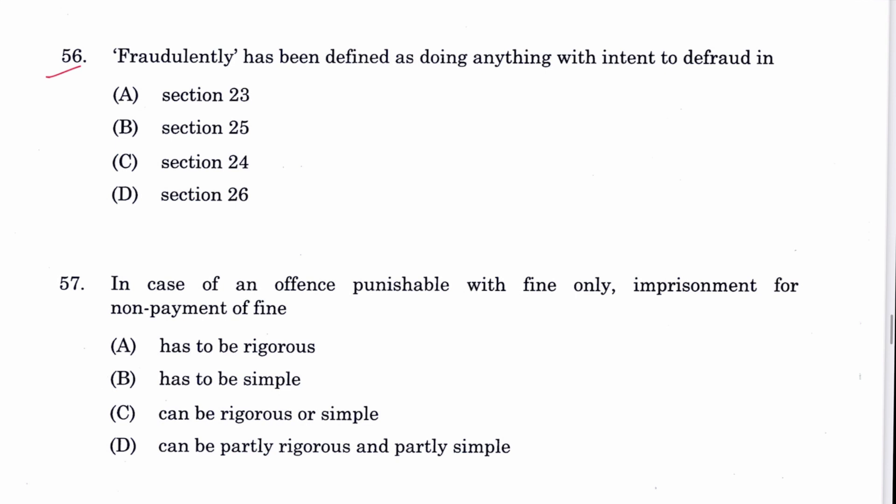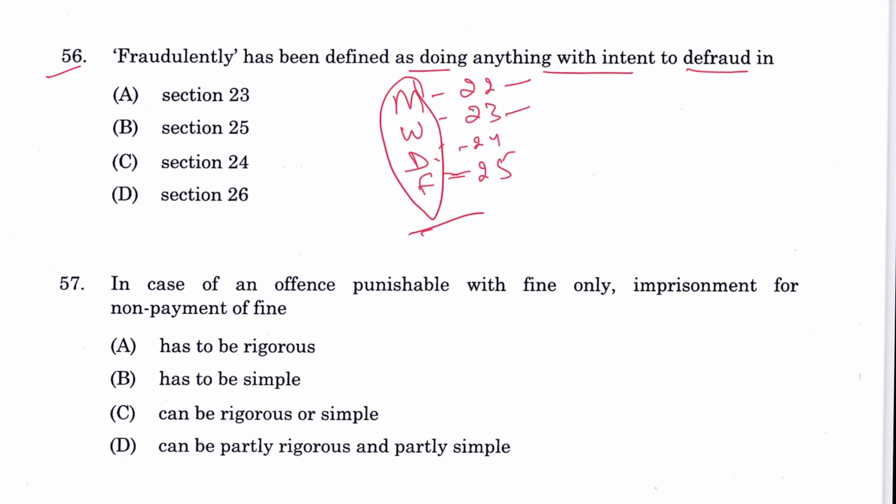Question 56: 'Fraudulently' has been defined as doing anything with intent to defraud. A mnemonic: M-W-D-F-M — Sections 22, 23, 24, 25 cover move, wrongful gain/wrongful loss, dishonestly, fraudulently respectively. The answer is Section 25. B is the answer.